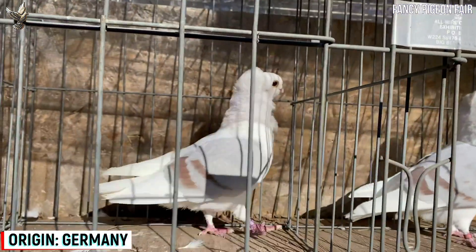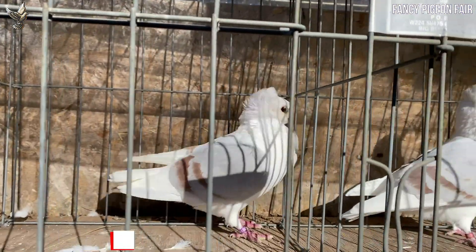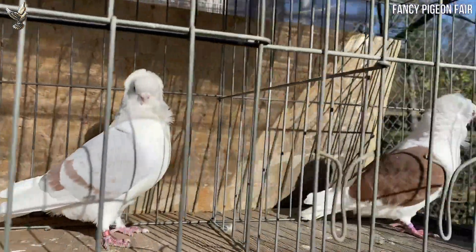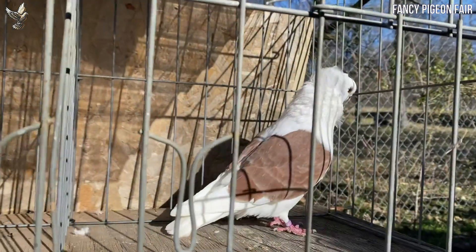Main colors and patterns of the Old German Owl Pigeon include red, ash red, blue, brown, recessive red, checks, spade, and bars in black.